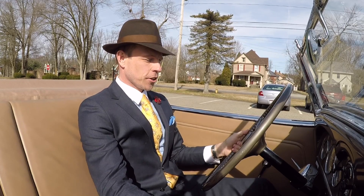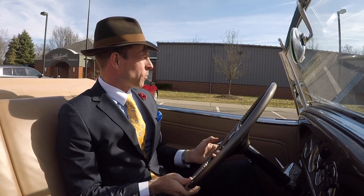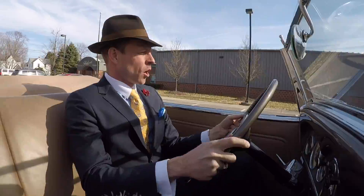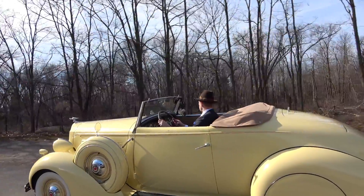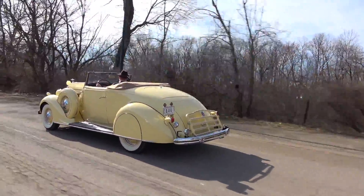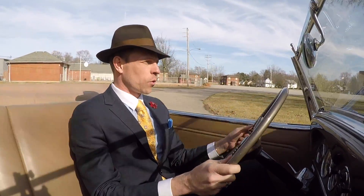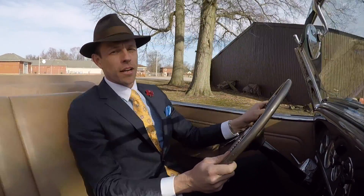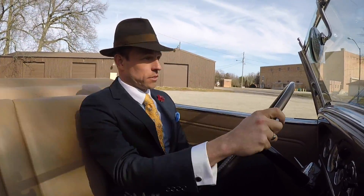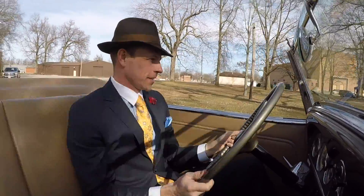This is the 1936 Packard Model 120B. The 120 stands for the wheelbase in inches as well as the horsepower — 120 horsepower out of this straight eight Packard engine. In 1936, the automotive industry is really starting to get things right. This car has independent front suspension which makes a huge difference to the ride quality and handling. With that 120 horsepower, this vehicle was able to do 100 miles an hour flat out. It is hauling the mail! It also has hydraulic drum brakes which work beautifully — they're easy to modulate.